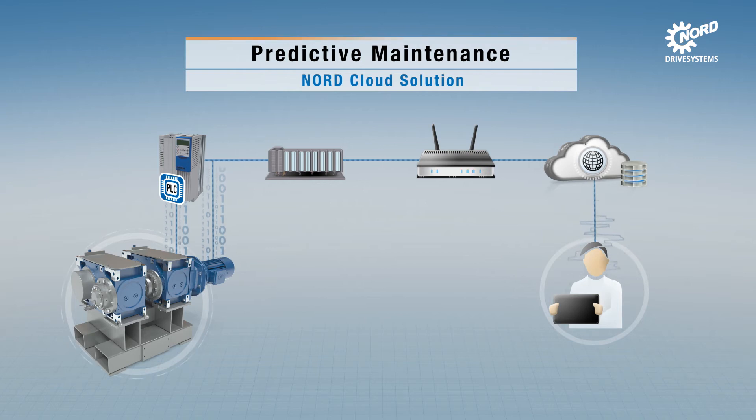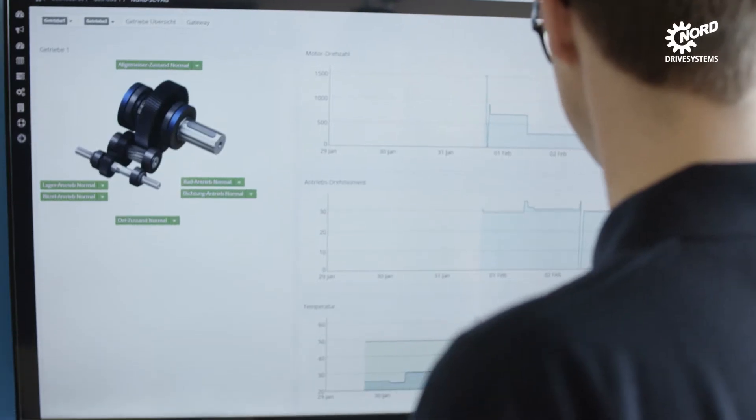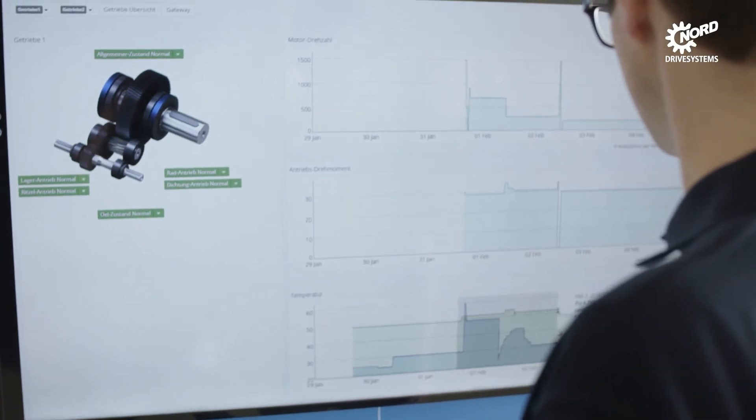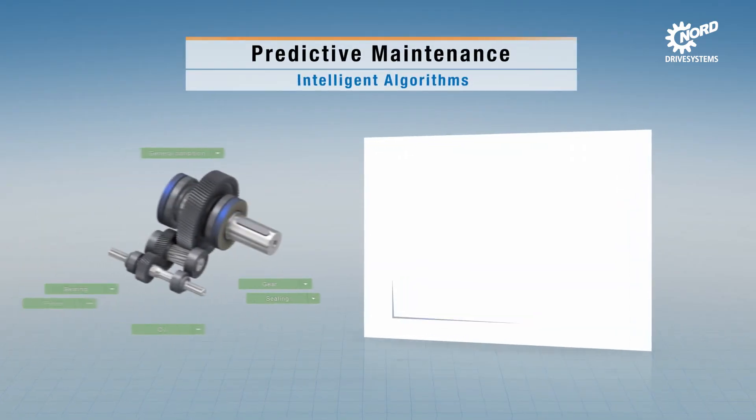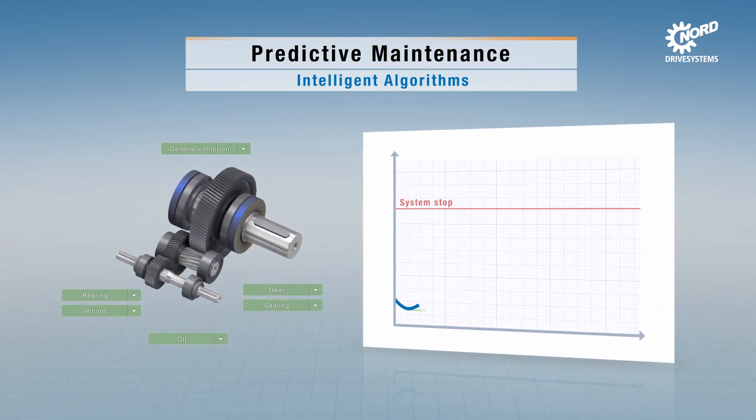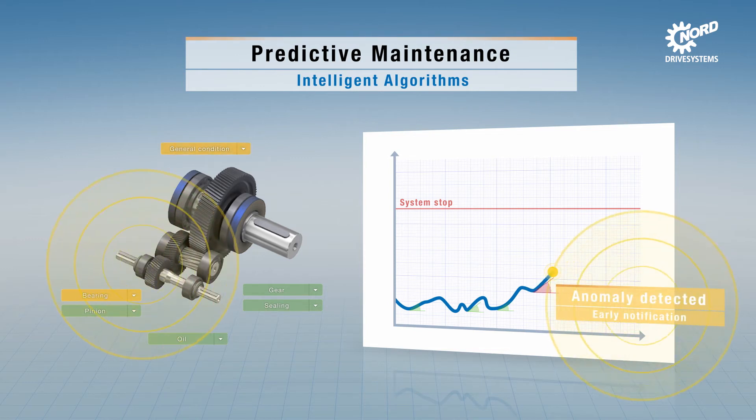The logged and analyzed data are available in a web interface. During a learning phase, the reference state is first recorded using information from databases for the individual components. The operating state is then compared with the reference state in real time using intelligent algorithms.